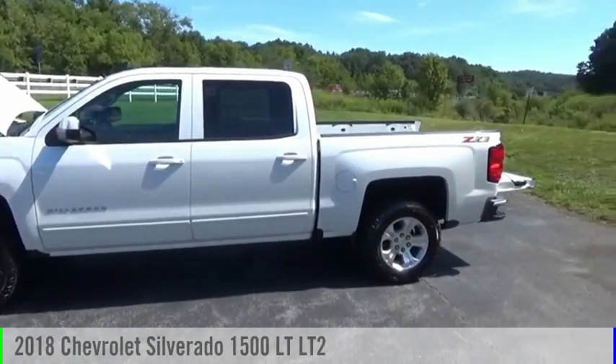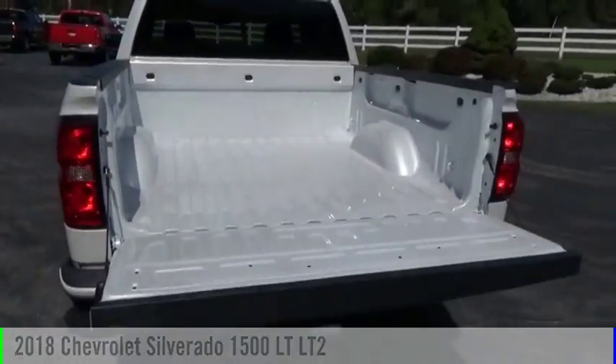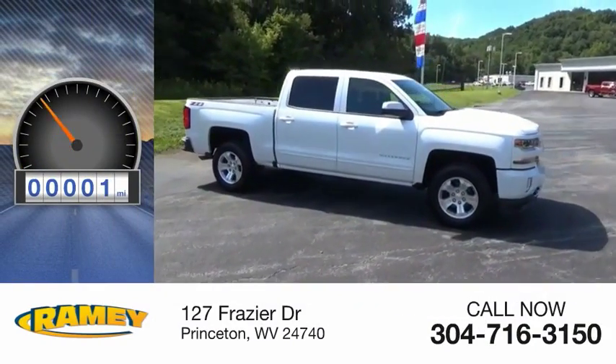Come test drive a 2018 Silverado 1500. This vehicle is powered by a 4-wheel drive, 8-cylinder, 5.3-liter engine. This vehicle has less than 100 miles.